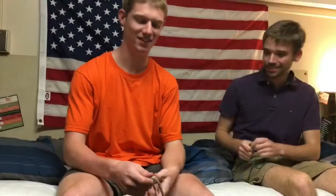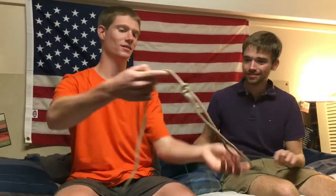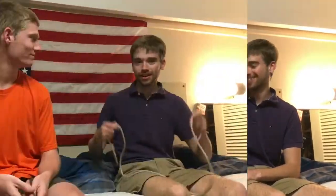Up next we've got the bowline. This is a bowline. A bowline, yeah. Why is it named that? Because it's a bowl — that's a lamp. And tied it? Yeah, probably not.